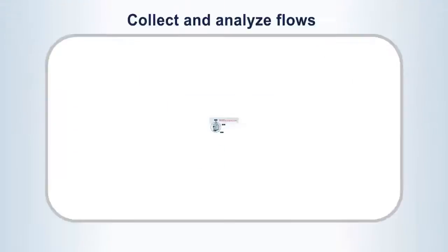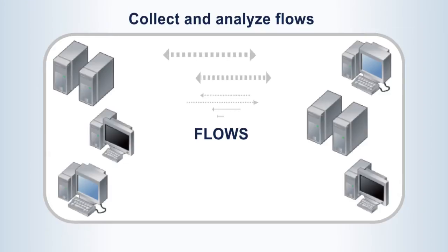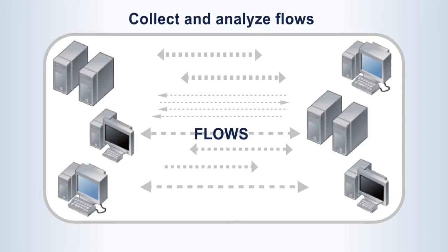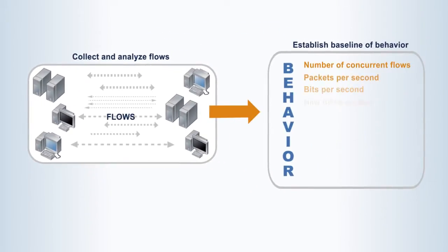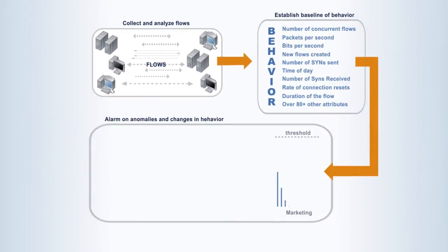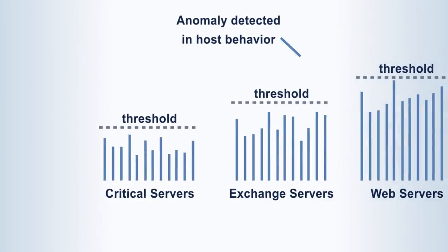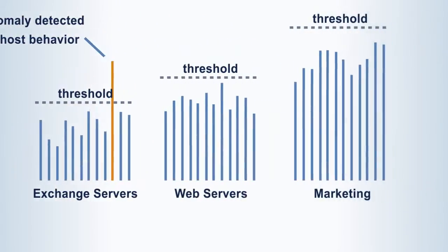Easy, with NetFlow. StealthWatch collects, analyzes, and stores NetFlow data from your existing routers, switches, virtual machines, and firewalls. It establishes host and user behavior baselines and alarms on anomalies and changes in behavior. For example, if your desktop environment begins communicating with your PCI environment, the administrator would be notified in real time.